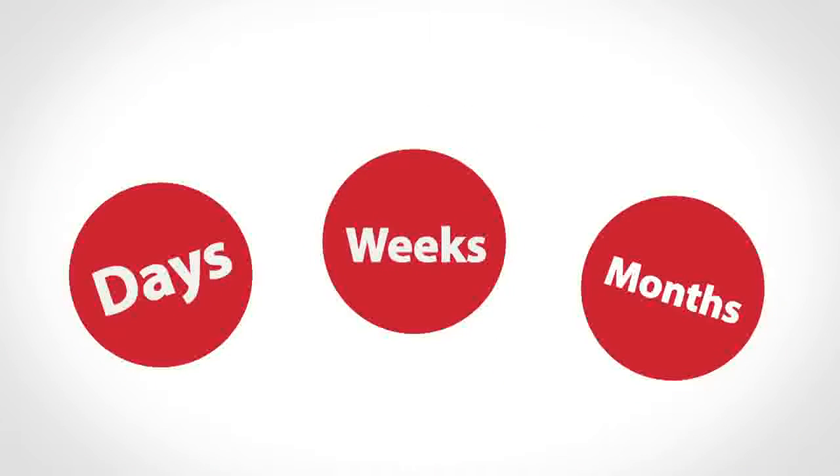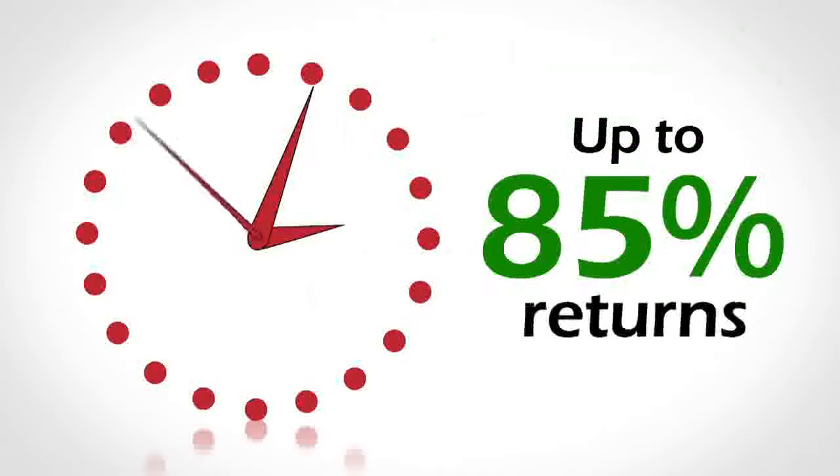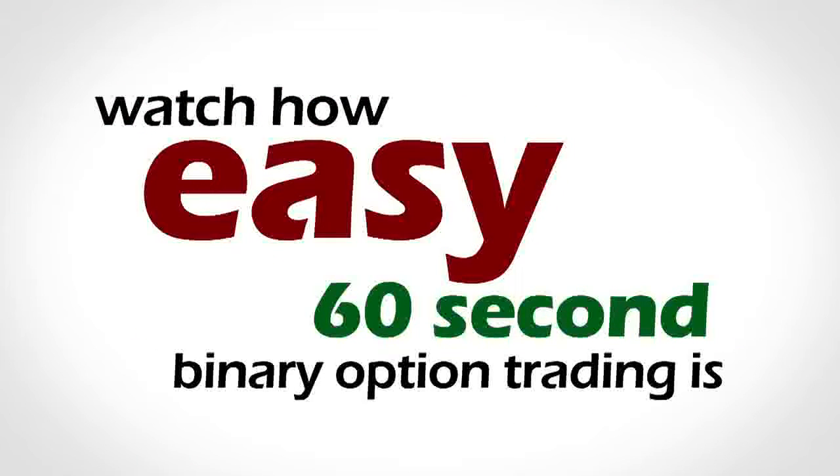And instead of waiting days, weeks or months, with 60-second options you can get up to 85% returns in one minute. But don't take our word for it — watch how easy 60-second binary option trading is.